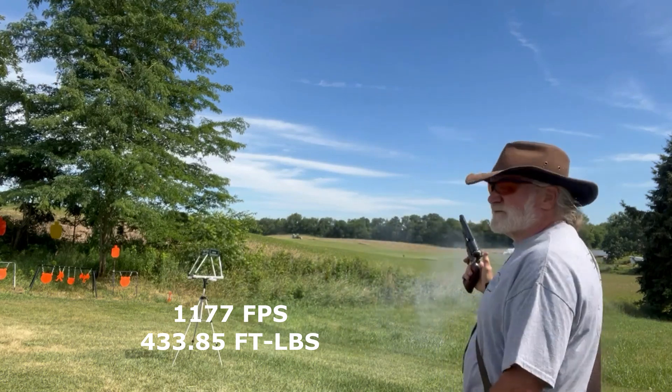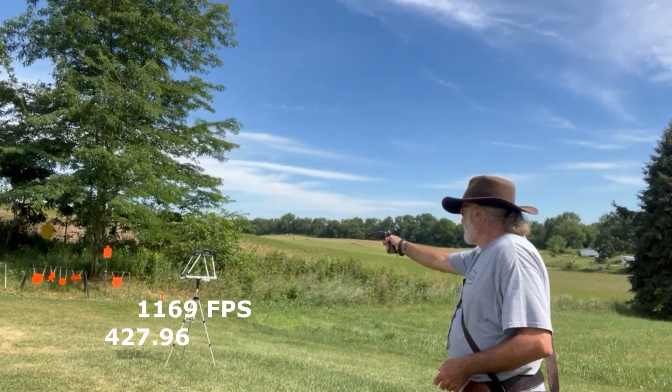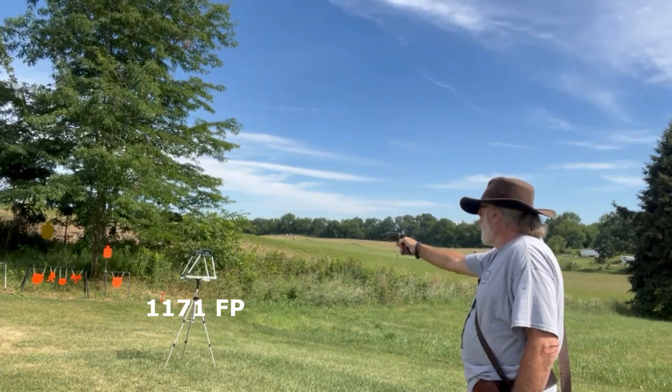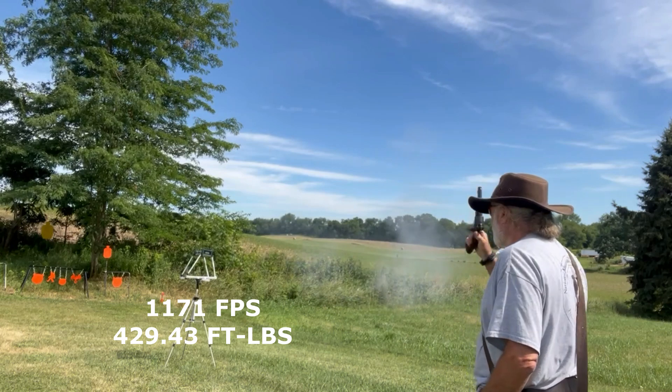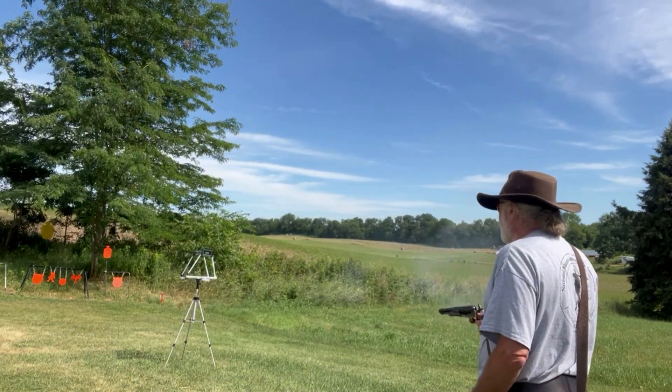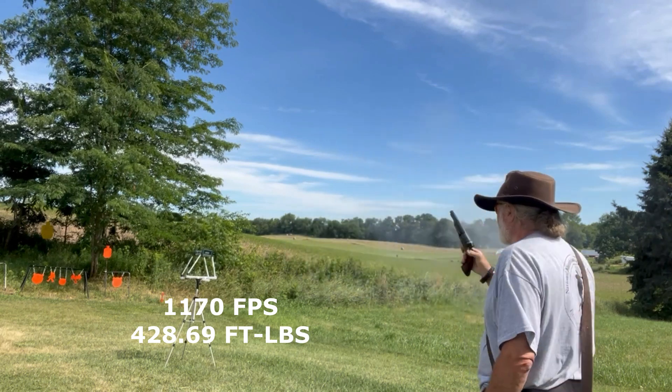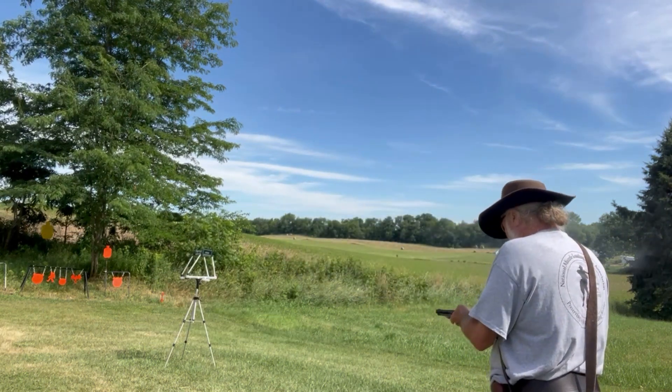I got readings. Good reading. Good reading, and hit a steel target. Good reading, and hit a steel target. Two more.